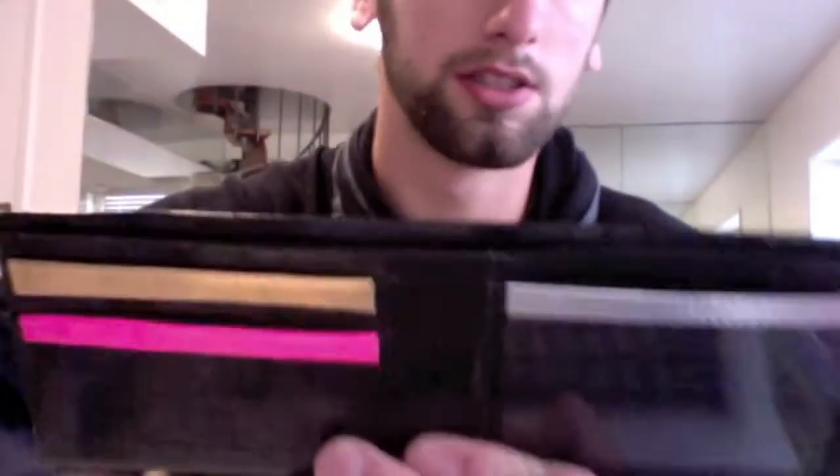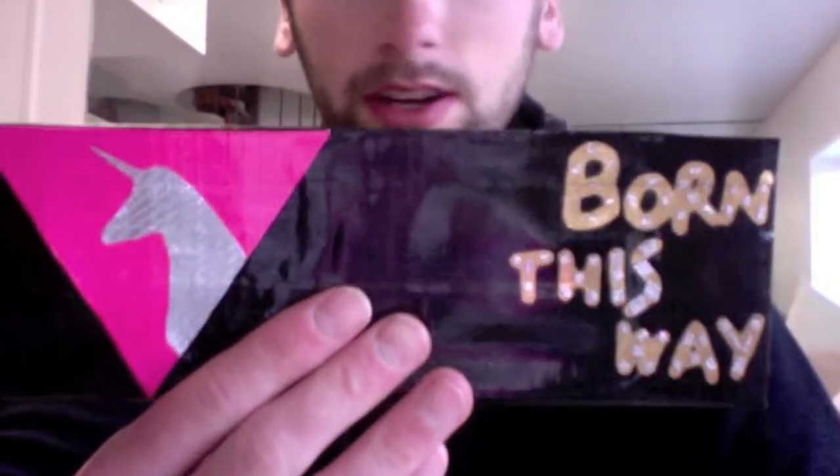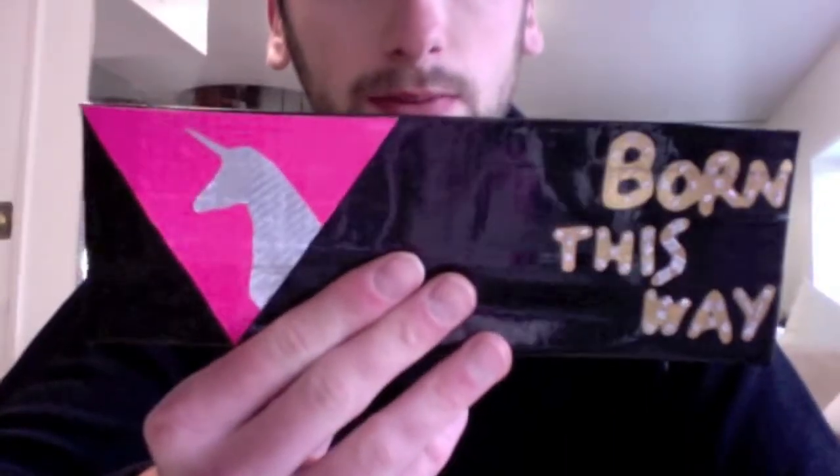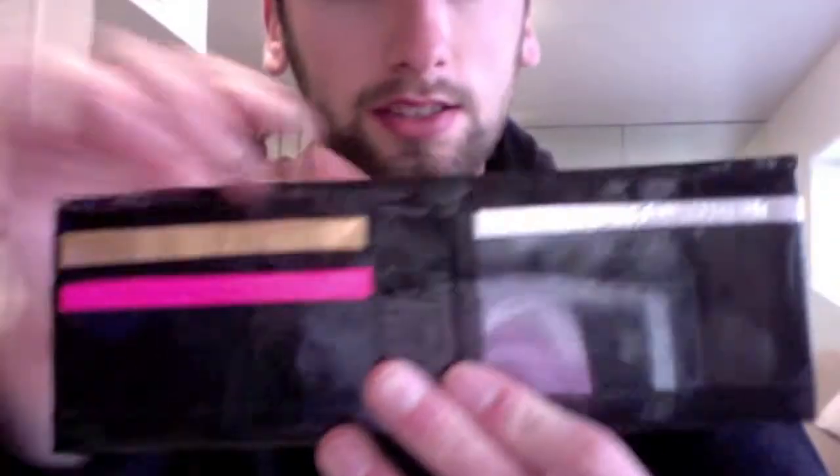She also wanted the gold interior as well, so it's pretty cool. I had no idea what it meant until I looked it up — it's Lady Gaga, which is kind of neat. It's pretty neat looking, definitely something I would have never thought of.